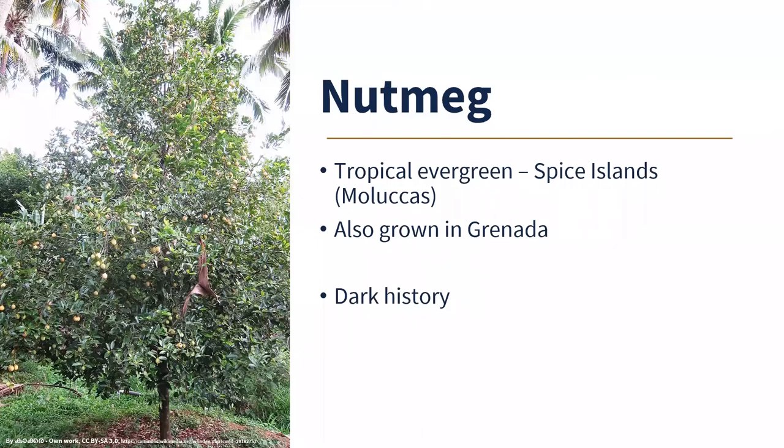Nutmeg has a dark history. Island inhabitants had traded nutmeg for hundreds of years. The Portuguese invaded and tried to take over the trade because it was worth so much money, though they weren't very successful. Eventually the Dutch moved the Portuguese out and successfully monopolized the nutmeg trade. Unfortunately, the way they did it was not good — there were constant hostilities, and in 1621 the Dutch massacred the inhabitants of the Banda Islands. The population went from about 15,000 to 1,000–2,000 people. Survivors were sold into slavery so the Dutch could corner the market on nutmeg.